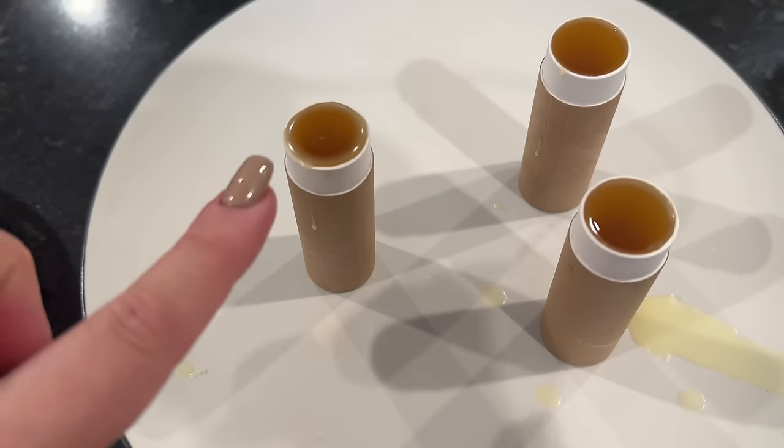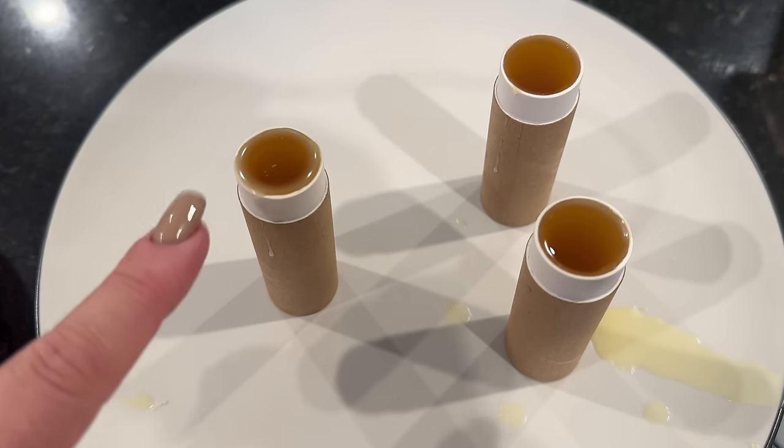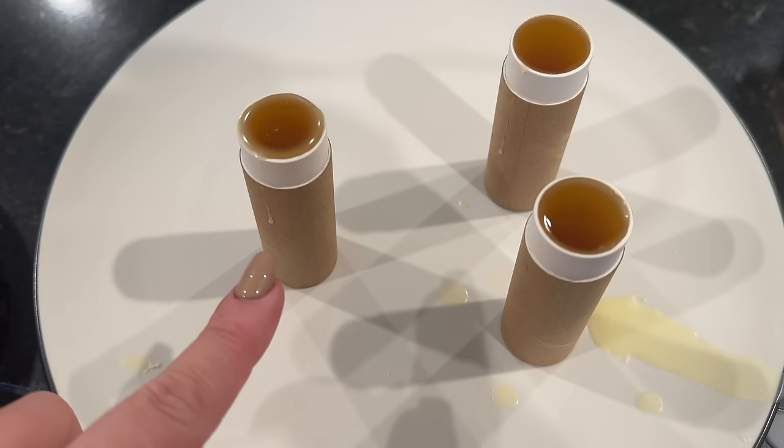I thought about putting the chapstick tubes in a bowl of rice to hold them steady, but decided against it. Let's make another batch from scratch. I've got perfectly pristine, no-fingerprint cardboard tubes here and the recipe I like, so we can just go from there. You can already see in just a little bit of talking how it's starting to solidify.